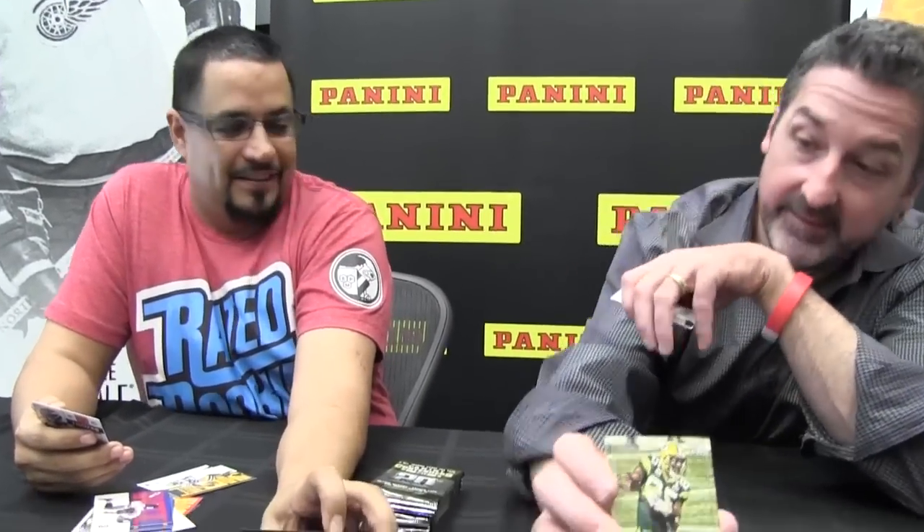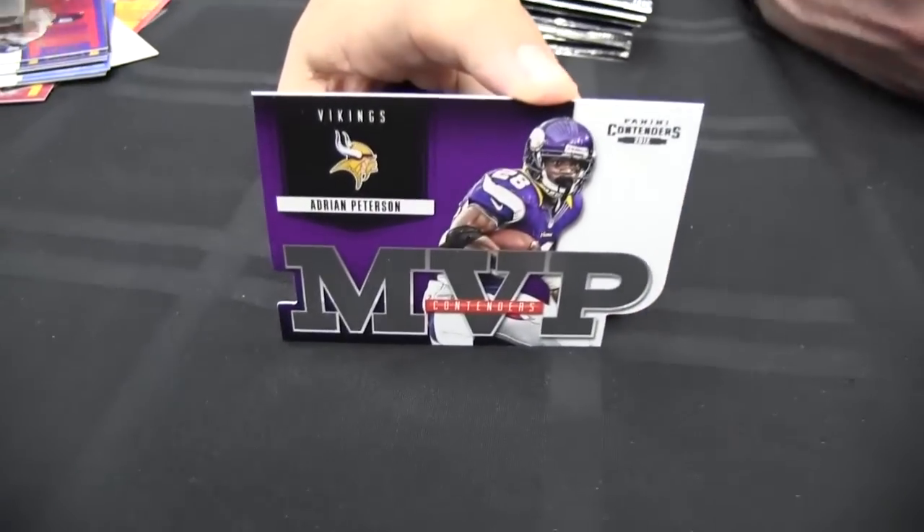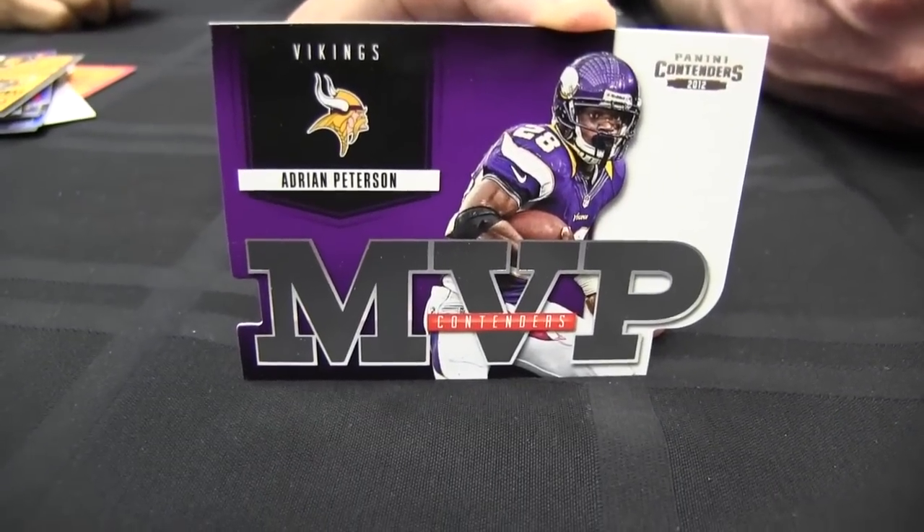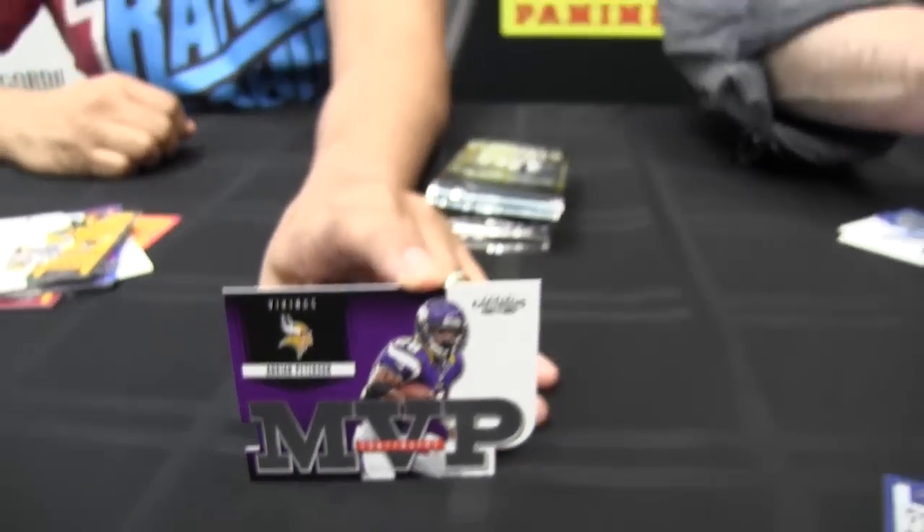The MVP Contender — he's not a contender, he's a champion. Legendary Champions — does that replace legendary contenders? No. There are still autos of retired guys in here, very limited. They're hard to pull.